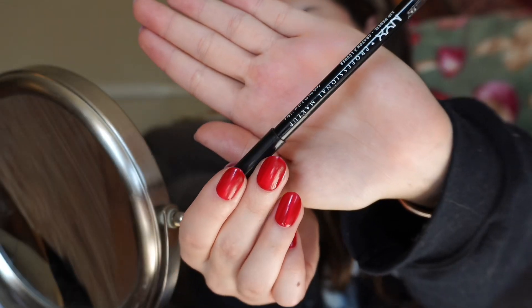I use my eyebrow pencil to go over the freckles that I do have but were covered by the makeup, just to make it look a little more natural — freckles are always cute. The last step is lips: I'm using the NYX Lip Pencil in the shade Espresso and the NYX Fat Lip Oil in the shade Chillin' Like a Villain.